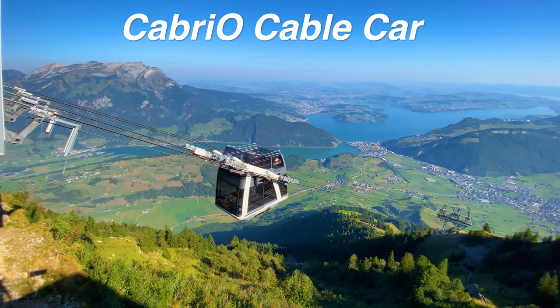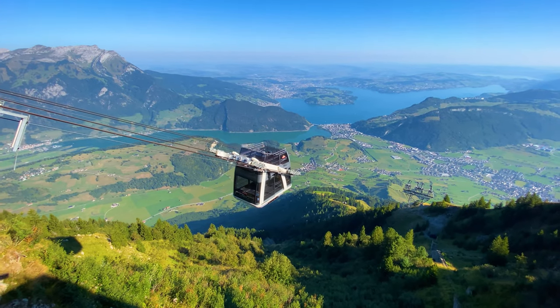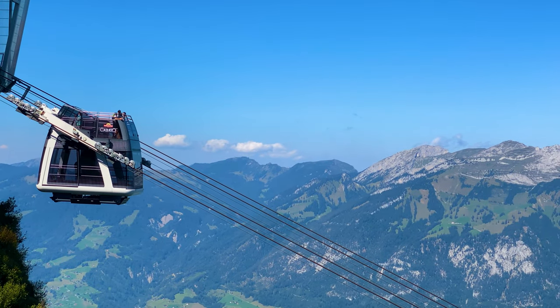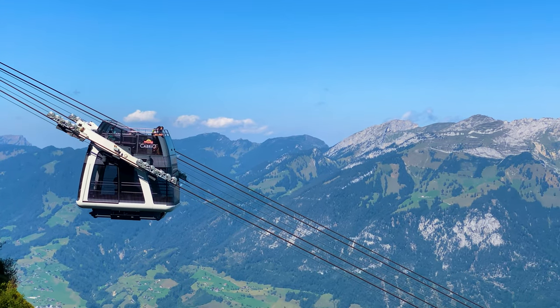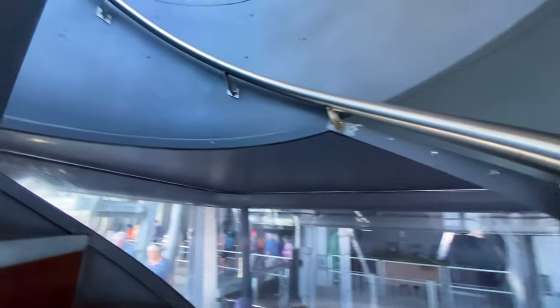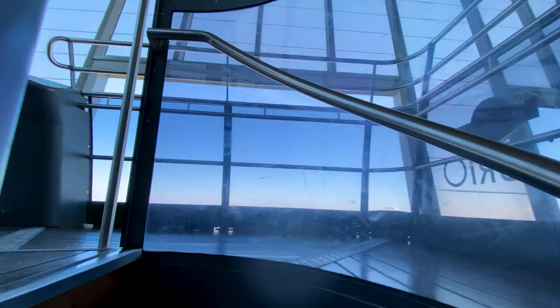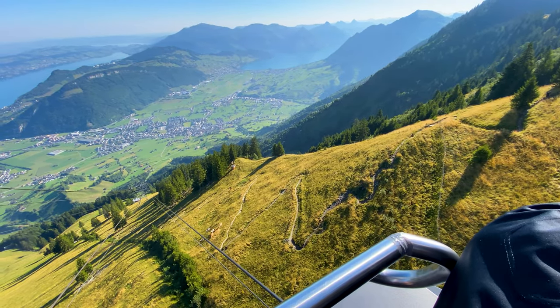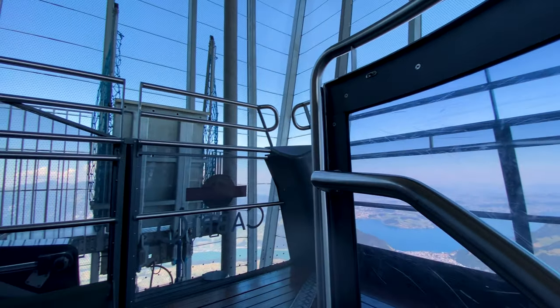Stanzerhorn has one of the coolest cable cars in all of Switzerland — the Cabrio. It is open air, so you can either stay below in the cabin or take the stairway up to the rooftop and enjoy the fresh air, hear the cowbells, and feel like you're paragliding down a mountain.